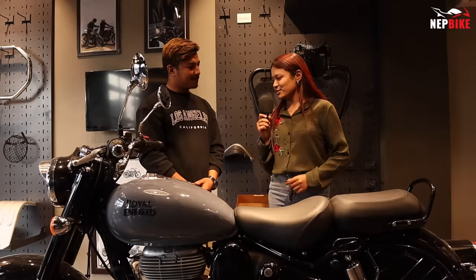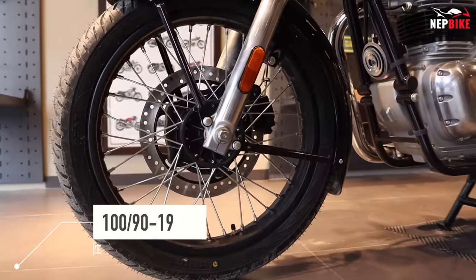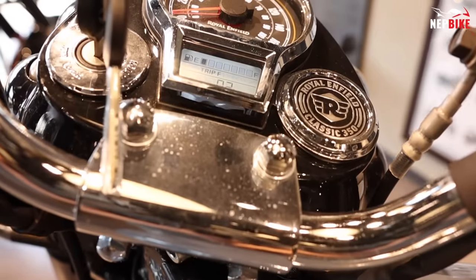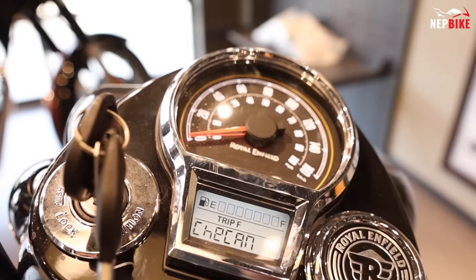The tires are 120-80 at the rear and 190-60 at the front. The instrument cluster is a new digital unit with 3PO plus and trip meter features.